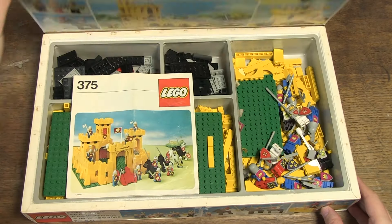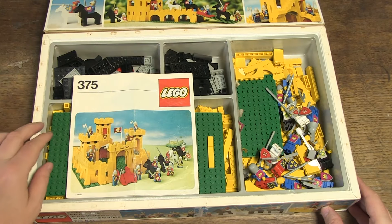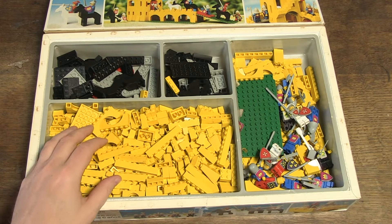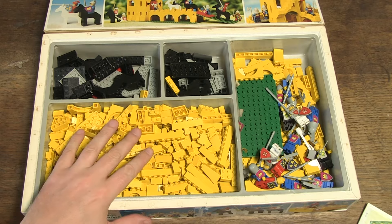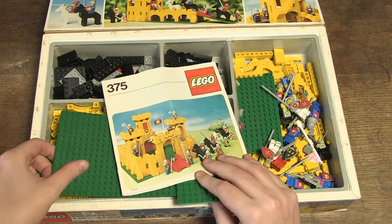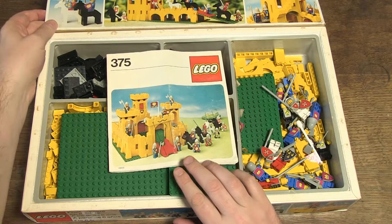Yes, the famous yellow castle with number 375, which comes right after set number 374, and about which I will also make a nice video soon. I just own it here, but that's for later.